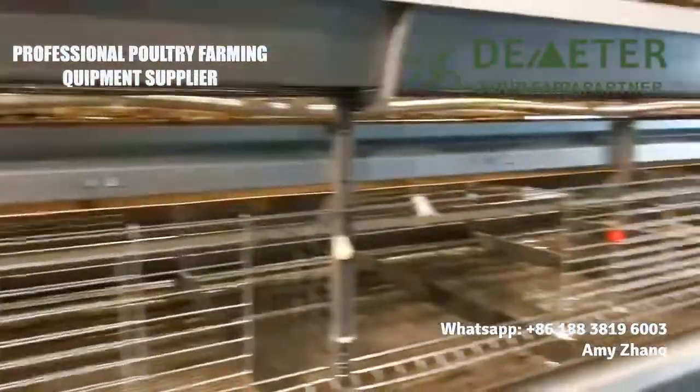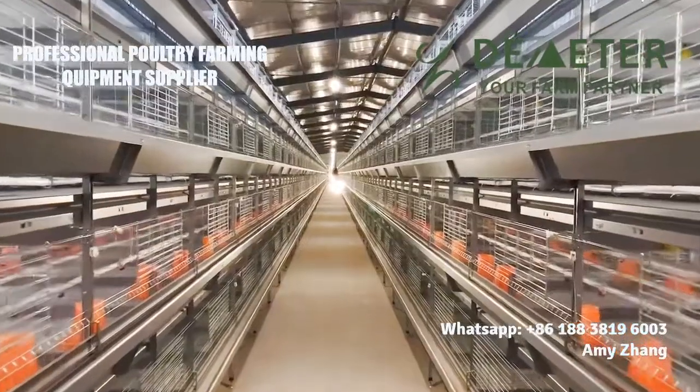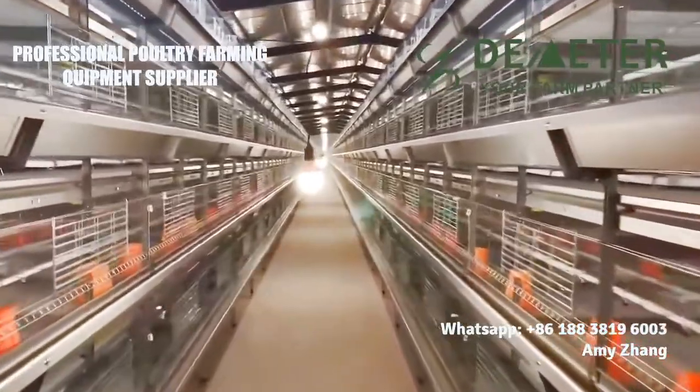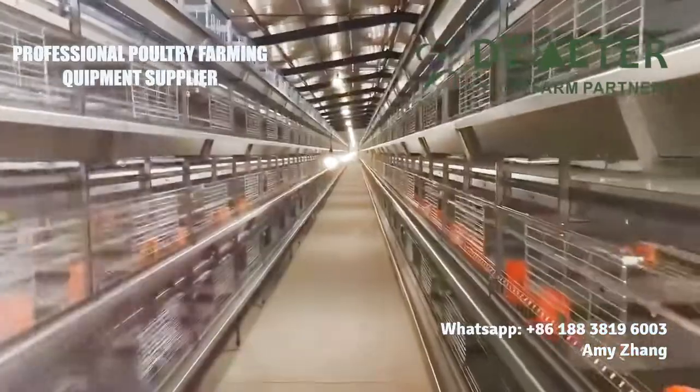This is a broiler chicken shed with 50,000 broiler birds in one house. The house size is 180 meters in length, 50 meters wide, and 4 meters high. Each house has five rows.